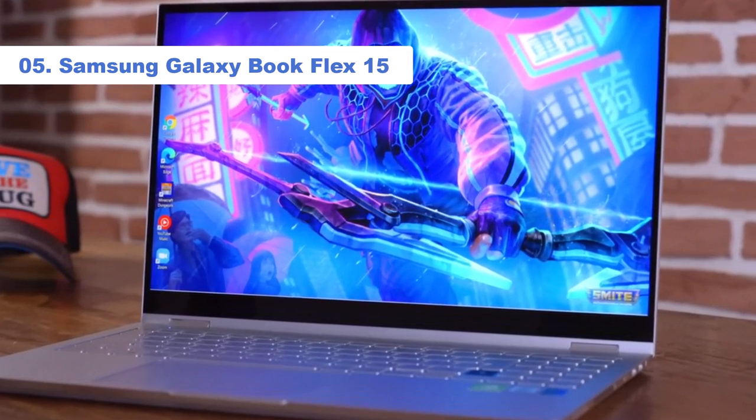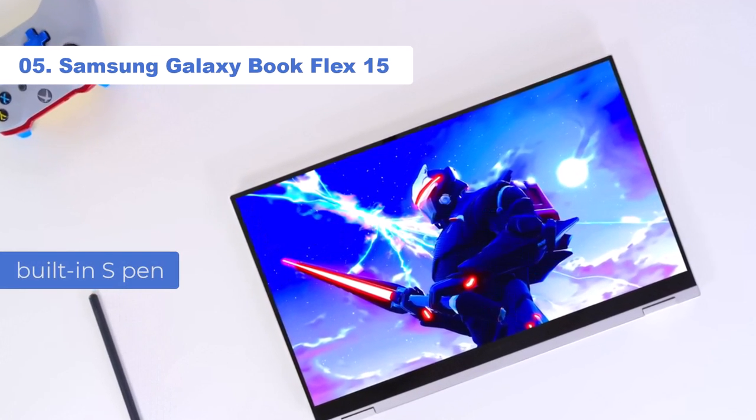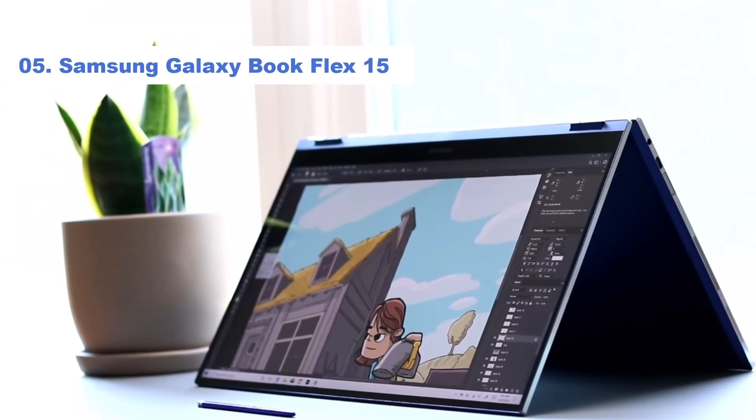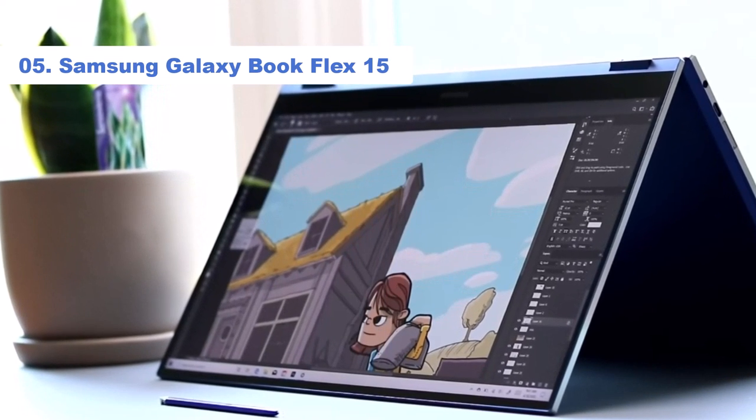Another draw of this amazing Samsung 2-in-1 is its built-in S Pen, as well as its touchpad which has the ability to charge Qi-compatible devices. One downside of the laptop, though, is its shortened shift key, which will take some time to get used to.